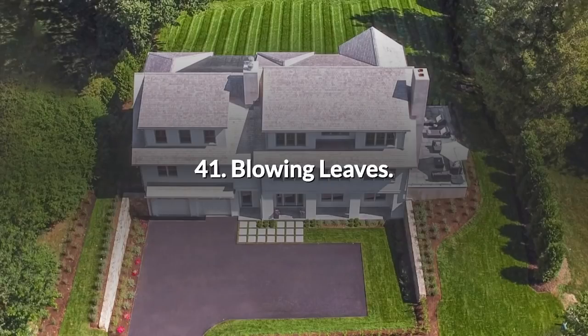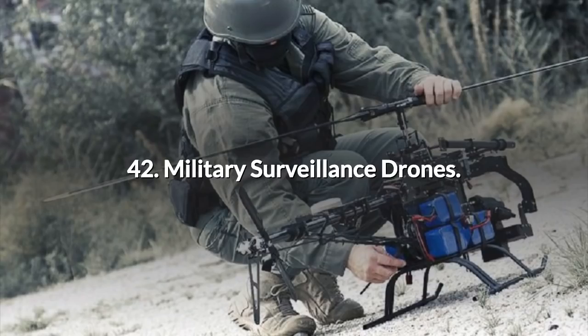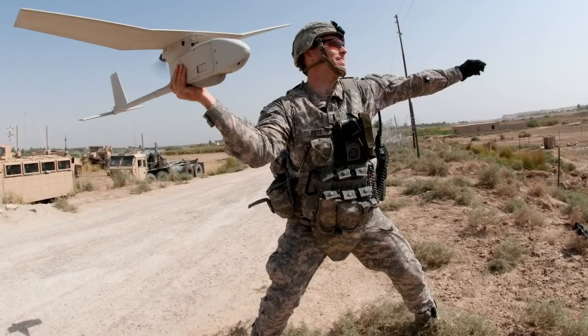41. Blowing Leaves. The downdraft from drones could be used to clear leaves from paths and other paved areas — thanks to David Raybourn for that one. 42. Military Surveillance Drones. Lastly, there is warfare. It's a controversial topic that generates heated debate, but whatever the legal and moral implications, there are distinct benefits from using armed and unarmed UAVs on the battlefield. There are micro drones that can fly around a corner, over a wall and into a building.